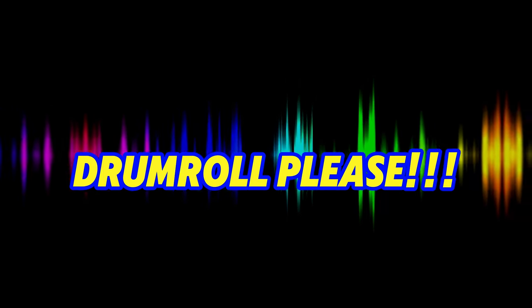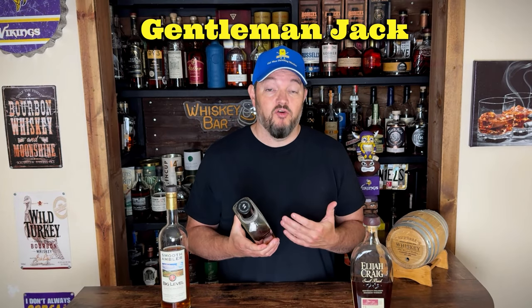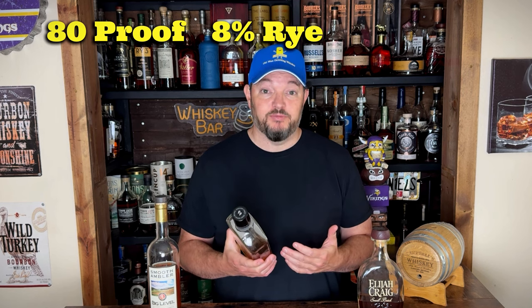But what's my number one? Gentleman Jack. It's something I normally kept on my shelf because it's an easy drinker most people can enjoy. When it's been so hot lately, I've been going back to it myself — it's 80 proof, only about 8% rye in its mash bill, and around five years old. When I pour it in my glass I can sip away and never feel like I'm heating myself from the inside out. I actually feel kind of refreshed.